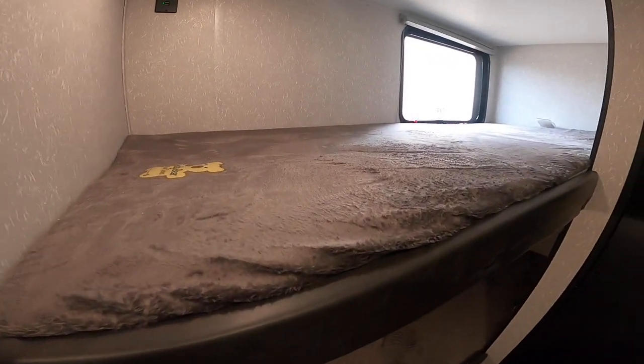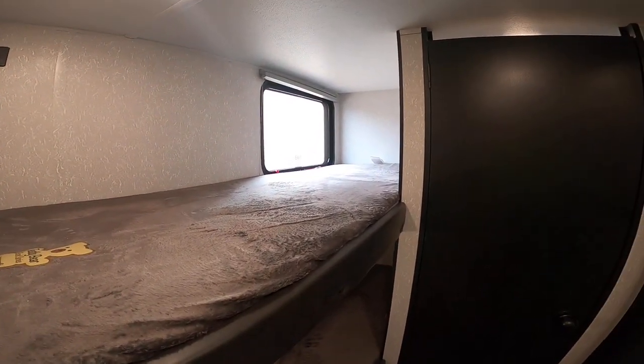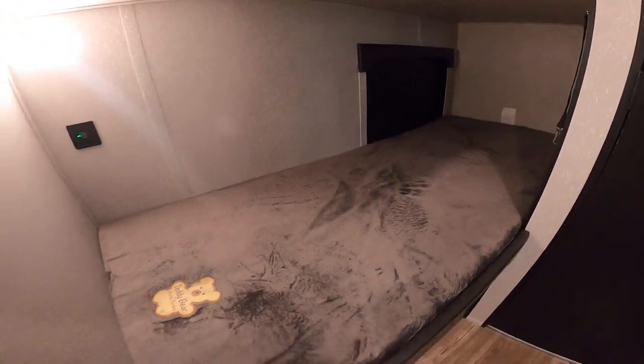Here are the single bunks. Teddy room mattresses, very comfortable. You have a window on top that opens and doubles as an emergency exit. You have USB chargers and lights you can turn off and on individually on each bunk, as well as that access door that we had discussed.